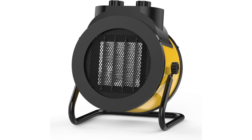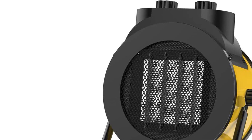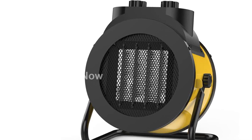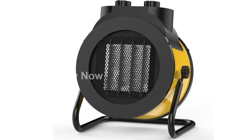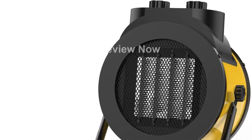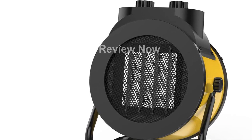Assembling the base of this space heater is quick and easy, and it comes with a generous 5-foot-long power cord, giving you flexibility in where you place it. Stay warm and comfortable with the AISCAD Space Heater. Click the link in the description to learn more and purchase this fantastic heating solution for your home or office.